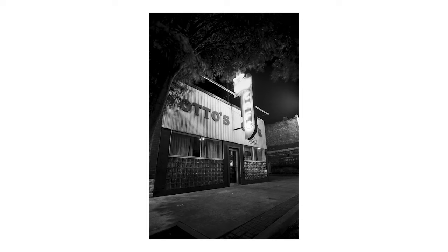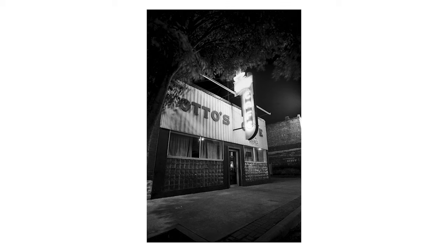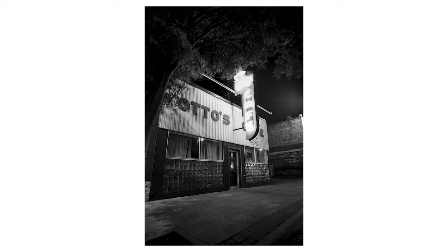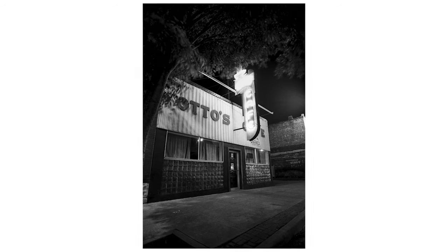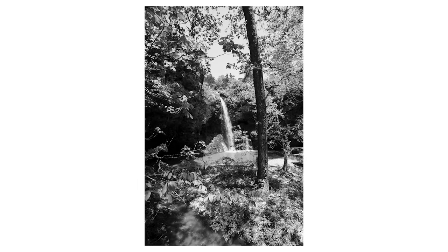Then I have another shot out front of Otto's Cafe, more like right under the sign, right off the curb. I shot this on a tripod as well — it was about a two-second exposure. You can see the leaves show a little bit of movement up by the neon light in front of the building. I really like how this one came out.